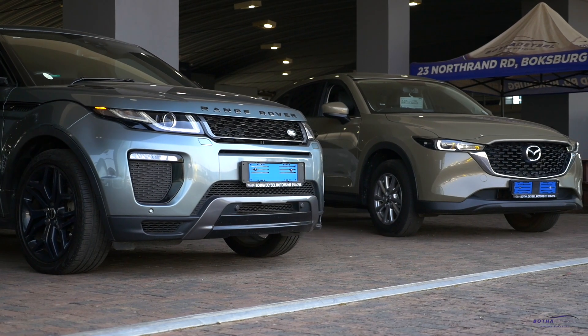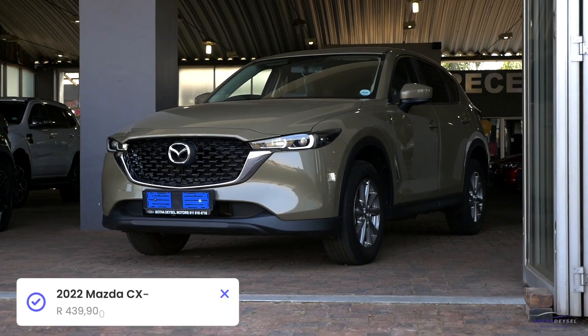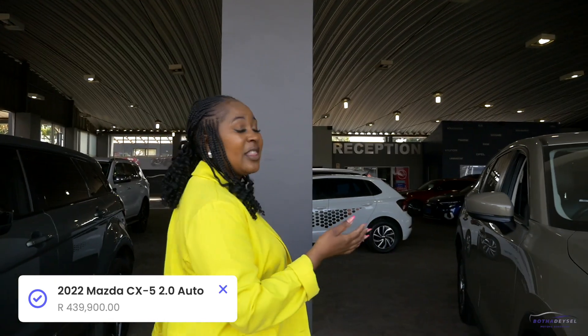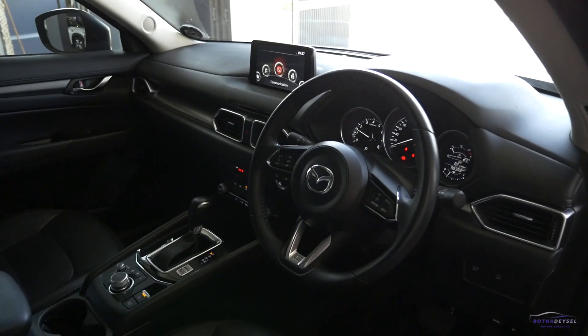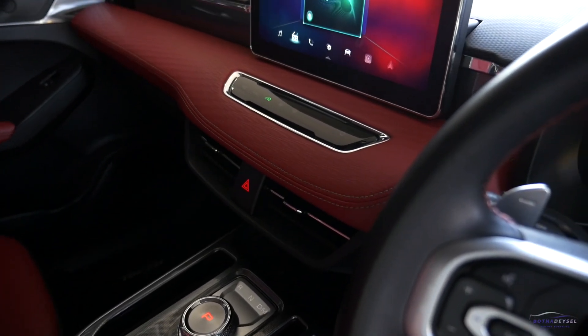Number three — this is my favorite. It's a 2022 Mazda CX-5 2-liter Dynamic Automatic in a beautiful military color, with only 36,000 kilometers on the clock. It only sells for R439,900, as you can see. It's springtime and I'm also dressed for spring! If you're looking for a vehicle, don't hesitate to call me.